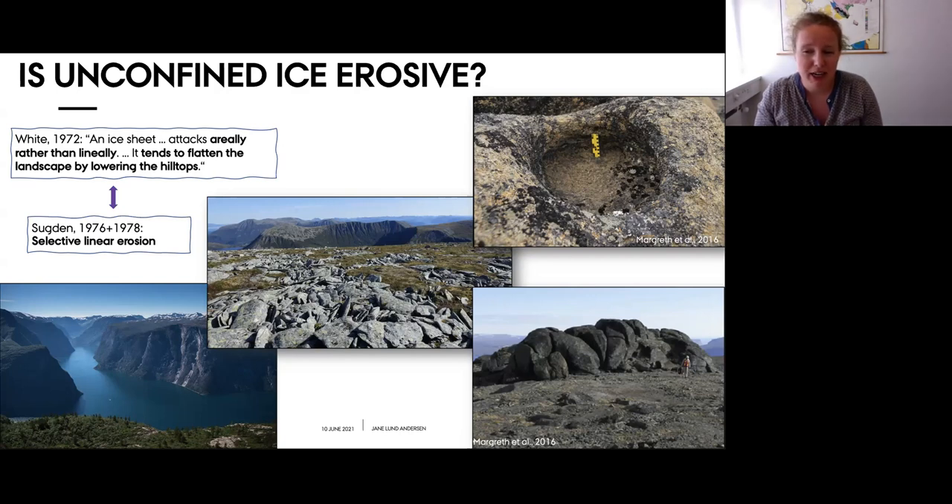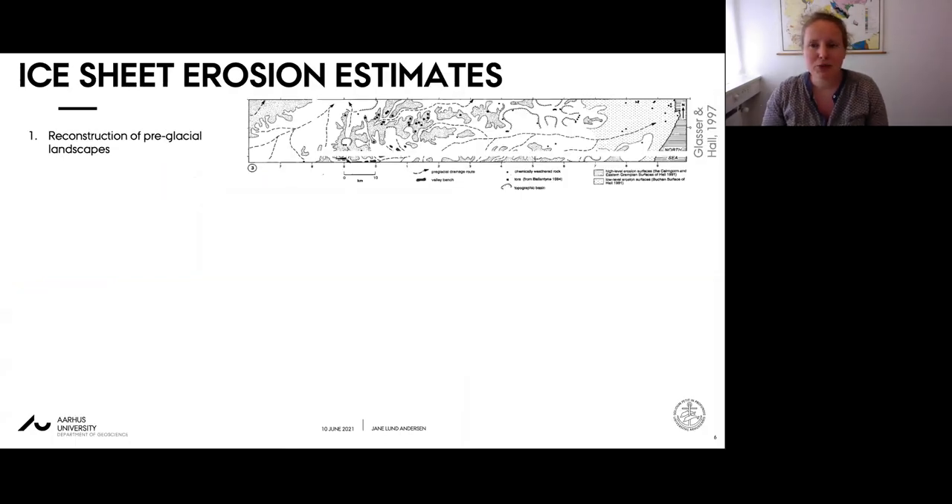There are a number of ways to estimate ice sheet erosion. One approach is to reconstruct ice sheet erosion volumes by reconstructing a pre-glacial landscape and interpolating between non-glacial landforms, though the setback is that these landforms are often quite localized and their potential Quaternary development is largely unknown.